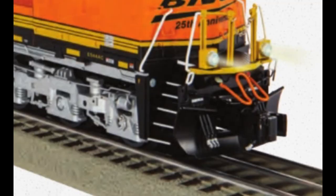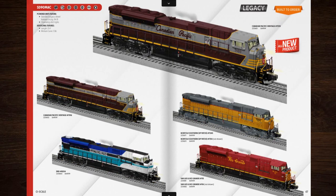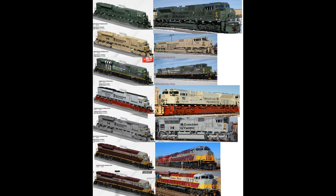Compare it to the ES-44 ACs. Now the SD-90 Max — how possibly can you find one that's not Canadian Pacific? Oh, check the next page. Also, all the Canadian Pacific ones should have been done in SD-70s, not SD-90s.